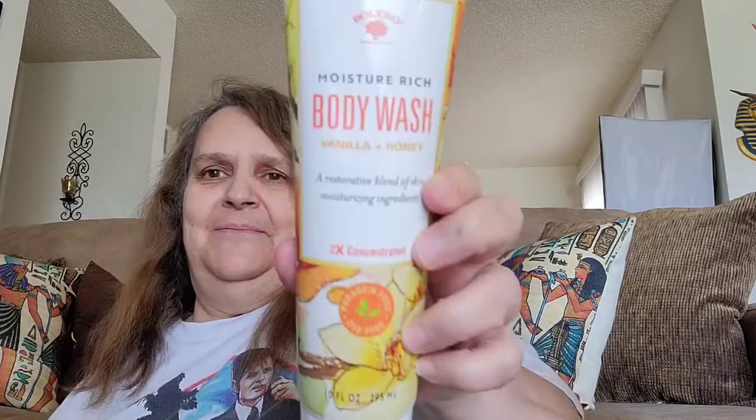Before I get to my wish list items — I also got the Bolero body wash in vanilla and honey.